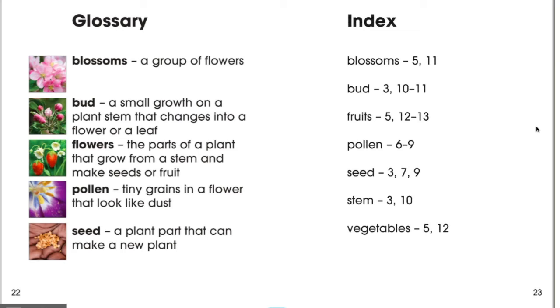In this story, we talked about a few keywords. We have a glossary that gives the definitions of these keywords. Some of the words we talked about were blossoms, buds, flowers, pollen, and seeds. Blossoms means a group of flowers. A bud is a small growth on a plant stem that changes into a flower or a leaf. Flowers are the part of a plant that grows from a stem and makes seeds or fruit. Pollen is tiny grains in a flower that look like dust. And a seed is a plant part that can be made into a new plant.